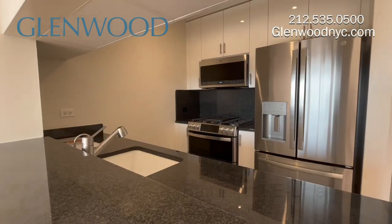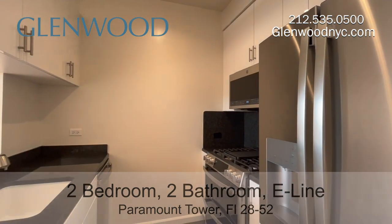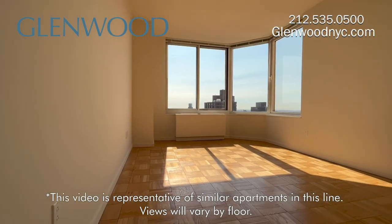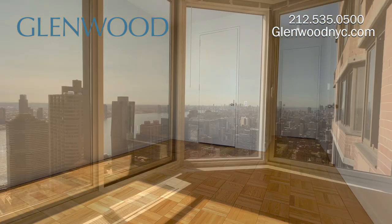The pass-through granite kitchen has stainless steel appliances, including a dishwasher and a microwave. The main bedroom has a walk-in closet and that fantastic view.